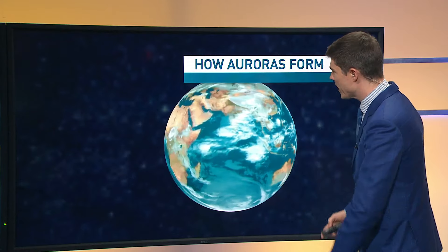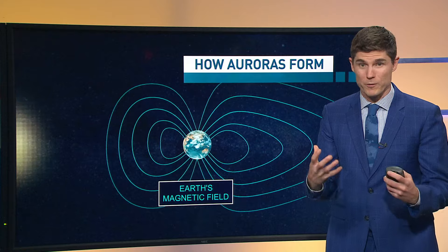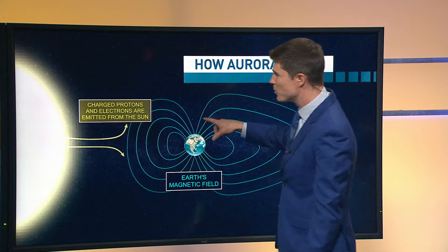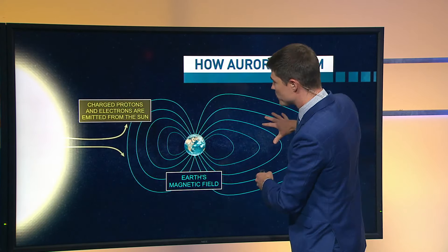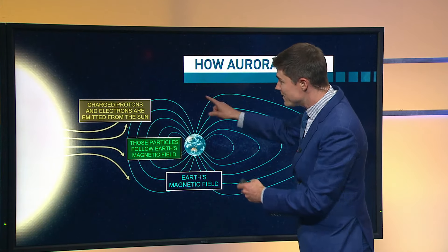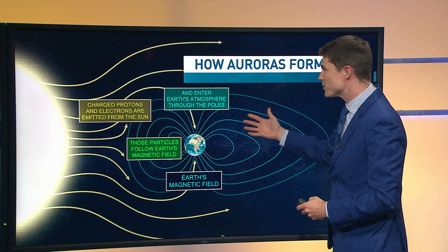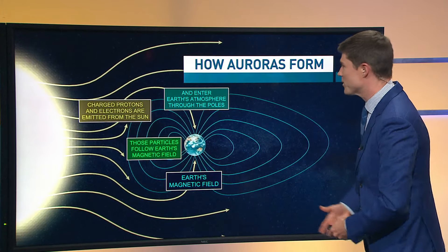Common question today. The earth's magnetic field is so important for keeping us protected from the sun's solar radiation. Those charged protons and electrons emitted from the sun during a solar storm come in towards earth, but the earth's magnetic field allows those particles to follow it — they kind of wrap in to the top of our atmosphere and enter through the poles, hence the northern lights and the southern lights.